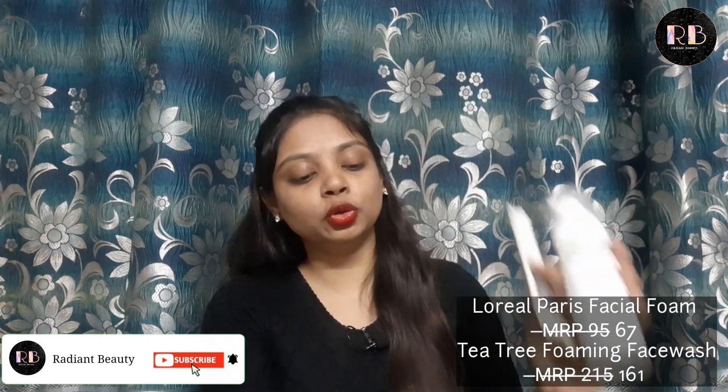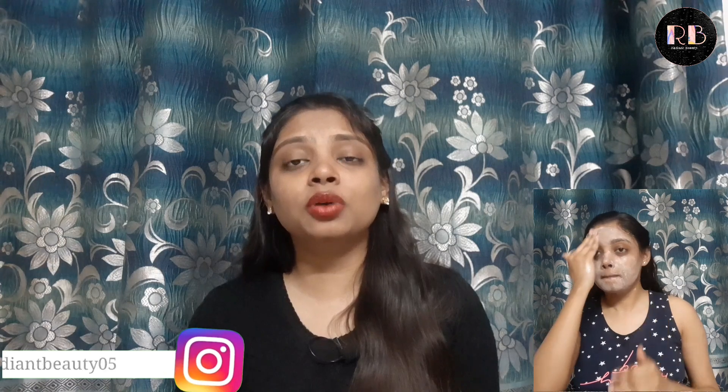Most foaming face washes tend to make your skin dry, but I don't feel that with these — as you can see, this is my second purchase. I have used it before and had a good experience. I also use Choco Coffee Glow Scrub from Good Vibes, which is my current favourite.